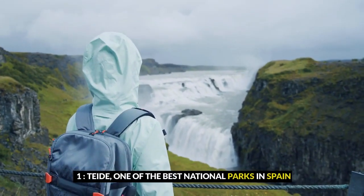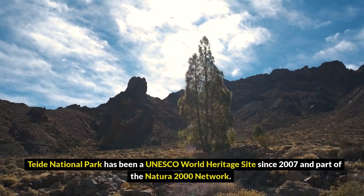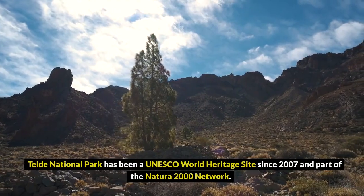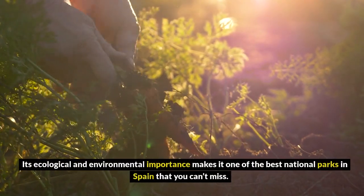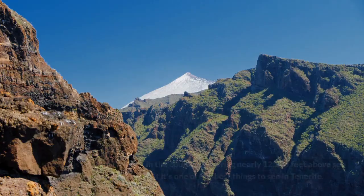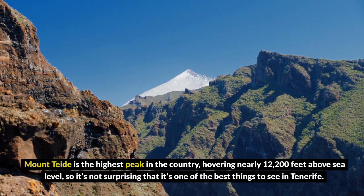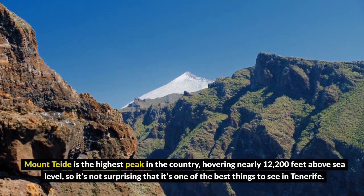1. Teide, one of the best national parks in Spain. Teide National Park has been a UNESCO World Heritage Site since 2007 and part of the Natura 2000 network. Its ecological and environmental importance makes it one of the best national parks in Spain that you can't miss. Mount Teide is the highest peak in the country, hovering nearly 12,200 feet above sea level, making it one of the best things to see in Tenerife.